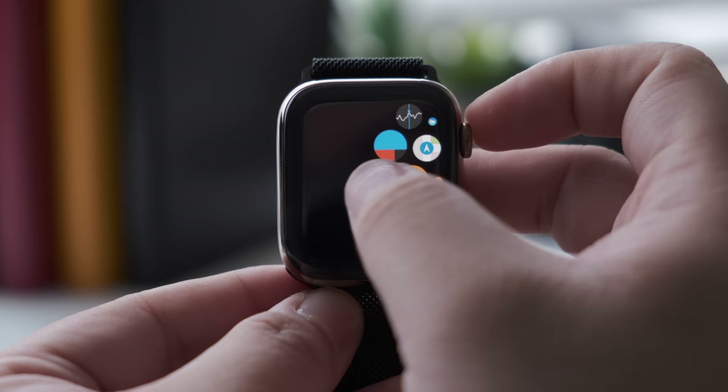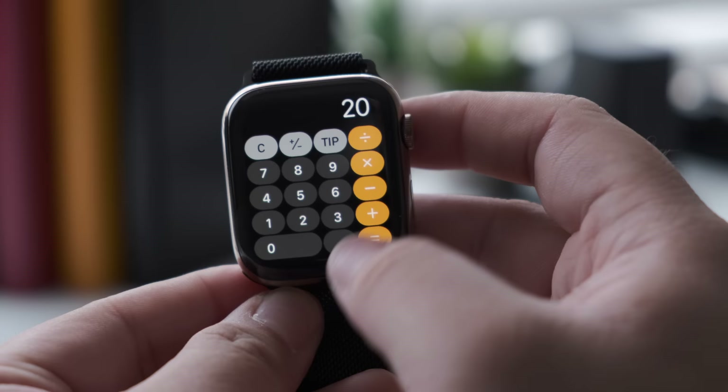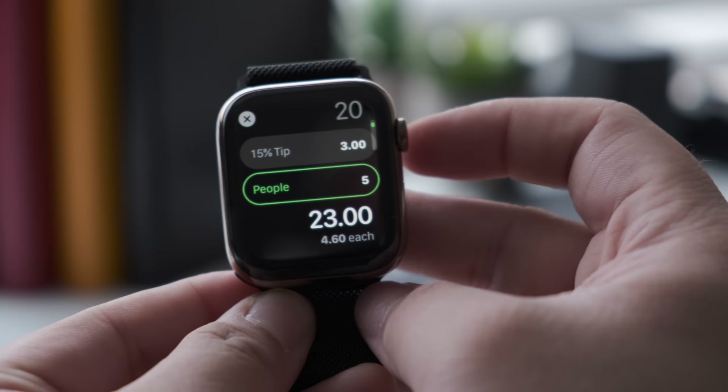Apple also added voice memos and a calculator app so you can record quick voice memos without the need to pull out your phone. The calculator app can also help figure out tips and how to properly split the bill so that you and your friends don't have to argue about how much everyone should chip in during dinner.